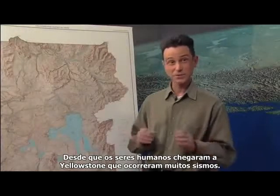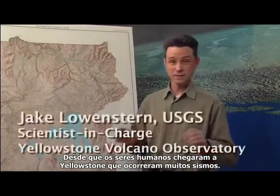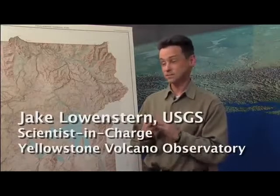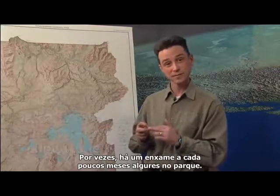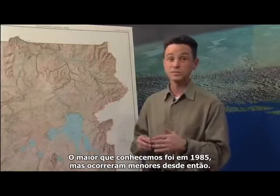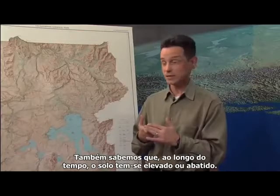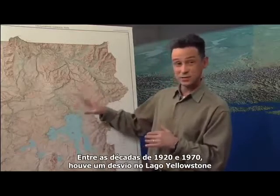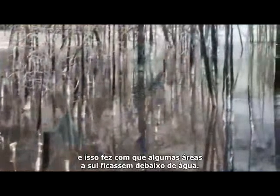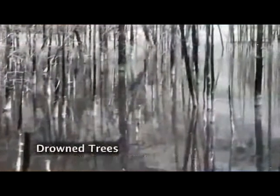Ever since people started coming to Yellowstone, there have been lots of earthquakes. Ever since we started putting up a seismic network, we've seen swarms — sometimes a swarm every few months somewhere in the park. The biggest one we know of was in 1985, with smaller ones since then. We also know the ground has been moving up and down over time. Between the 1920s and the 1970s, there was a shift in Yellowstone Lake that caused areas in the south to be drowned, and there was about 80 centimeters of upward movement of the caldera floor in this region.